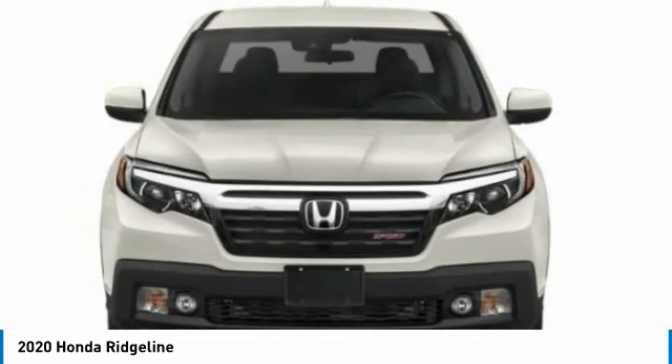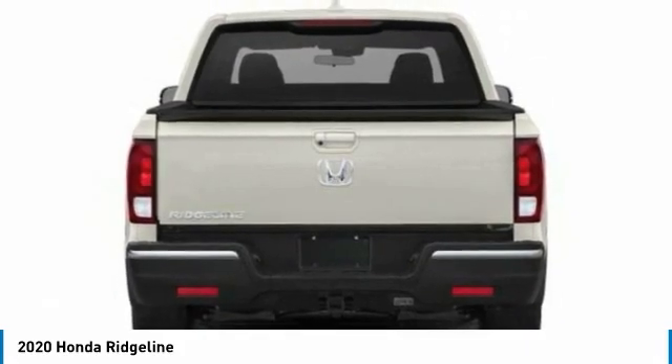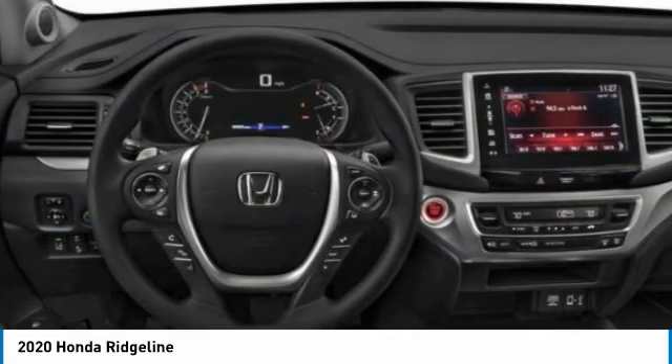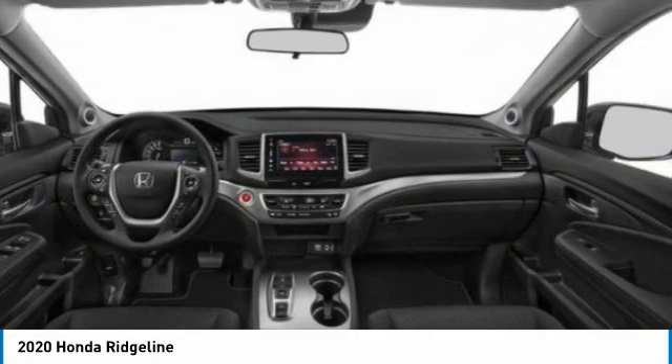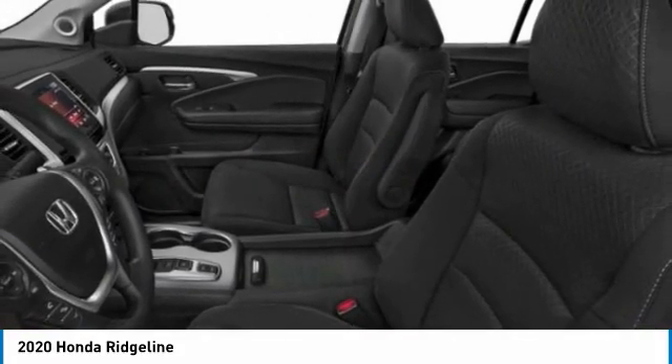Here are some of this vehicle's great options: tow hitch, all-wheel drive, bed liner, aluminum wheels, remote engine start, brake assist, daytime running lights, front all-season tires, rear all-season tires, and privacy glass.